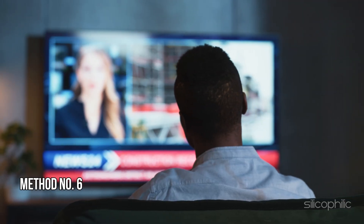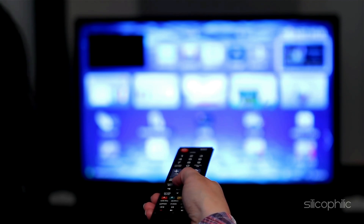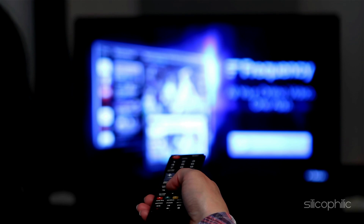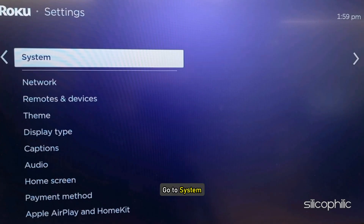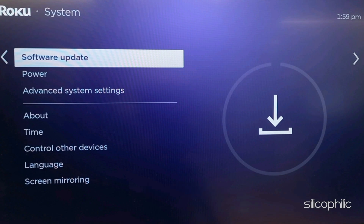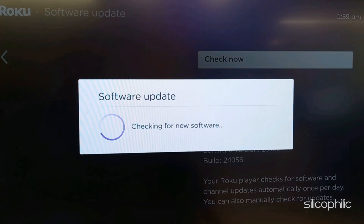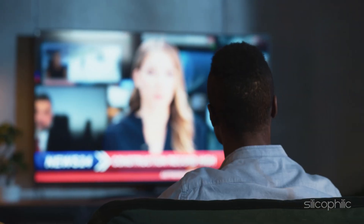Method 6: Update your Roku device. The next thing you can do is update your Roku software. An outdated system version can be responsible for triggering such error messages. To update Roku, head to Settings, select System, then select Software Update, and confirm if prompted. Wait for the process to complete and for the system to install the latest updates. Once done, restart the system and check.